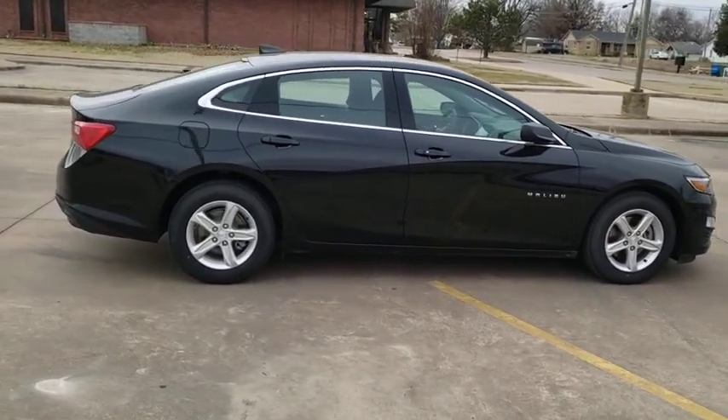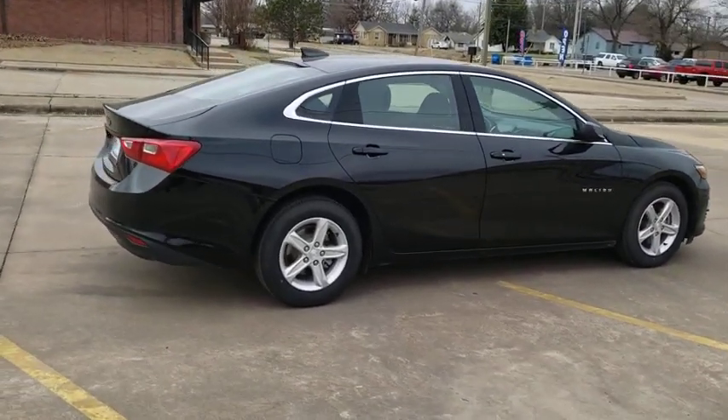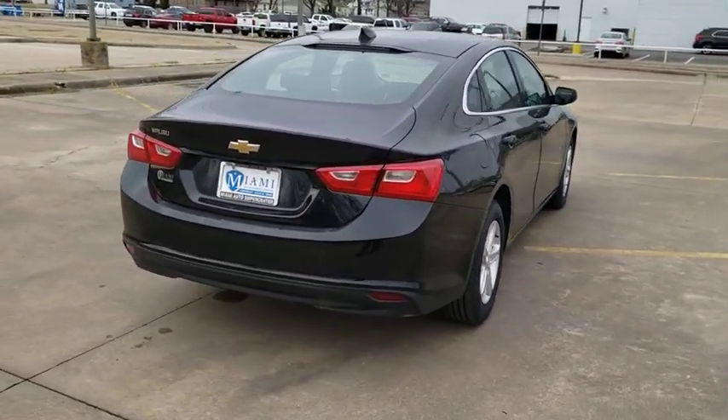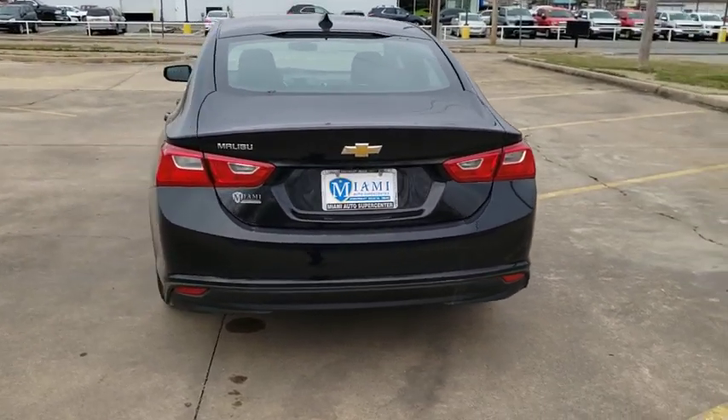Here are some of this vehicle's great options: remote engine start, traction control, dual airbags, alloy wheels, power steering, four-wheel disc brakes, center armrest.